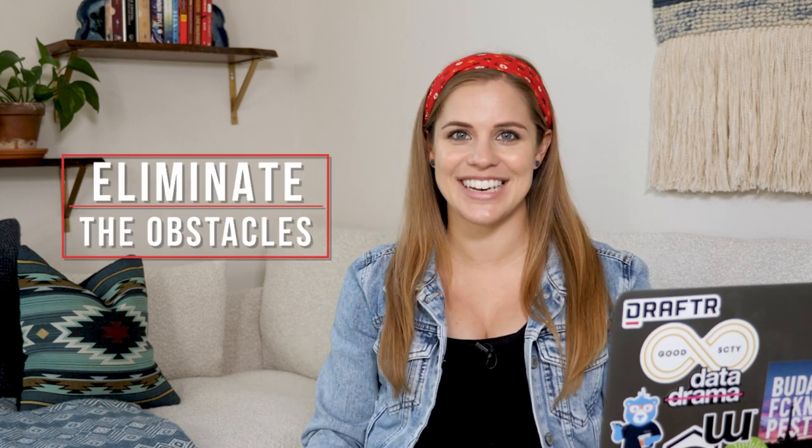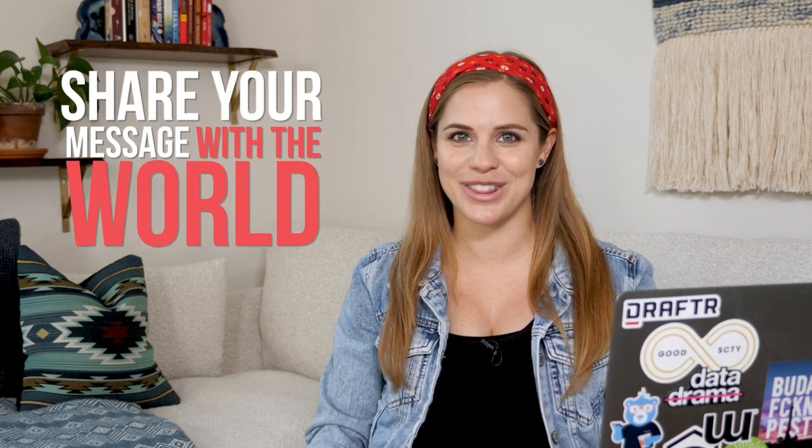I'm Amanda Horvath and I help eliminate the obstacles to getting you sitting where I'm sitting right now, in front of the camera sharing your message with the world.